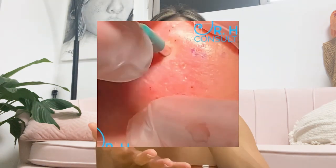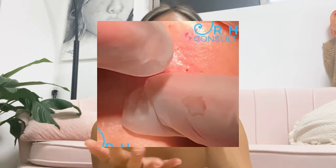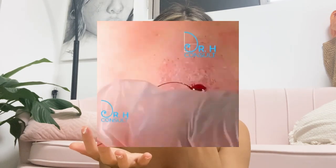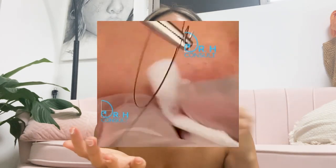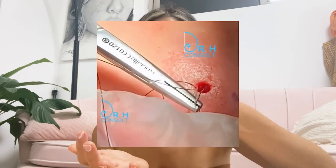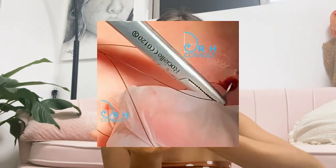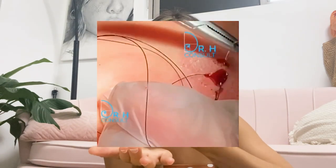With punch excision, they take out a whole chunk of scar tissue, leaving a hole in your skin, and then they stitch it together at the four corners. That way, instead of having an indentation or depression in your skin, you end up with a flat surface scar.